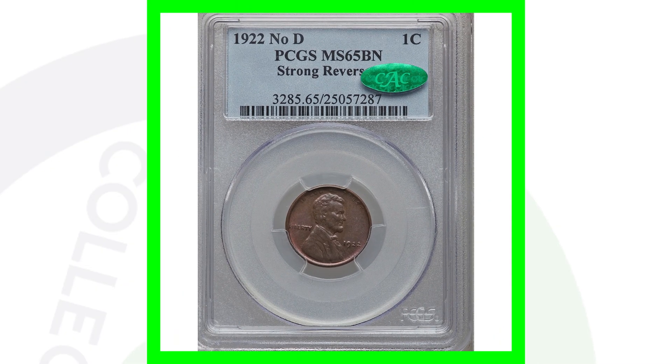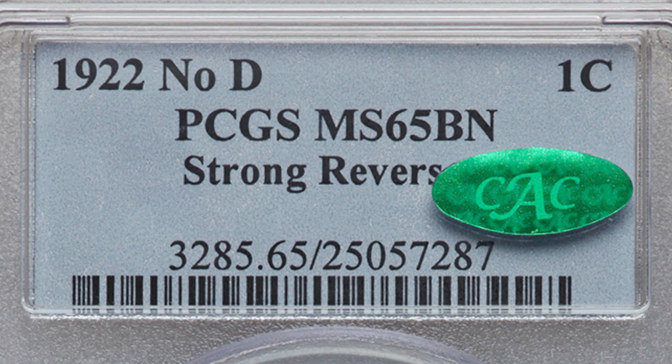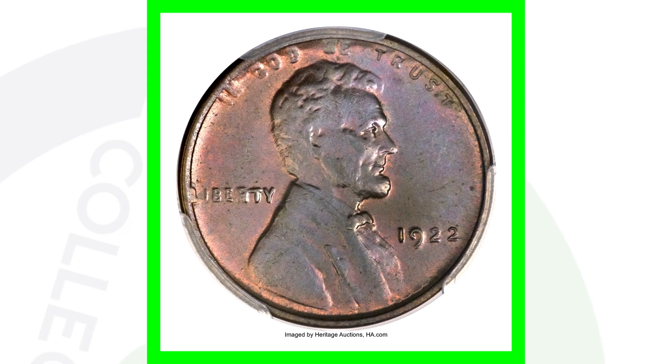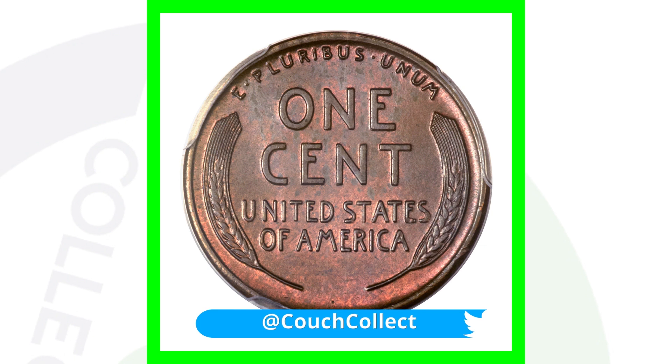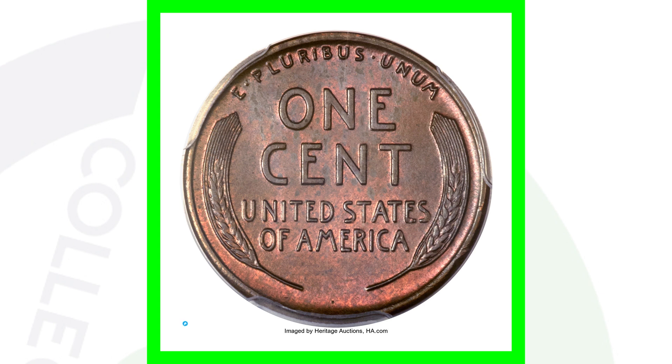Here's another 1922 — a very, very valuable coin. This is a 1922 again with the strong reverse, no D mint mark underneath the date, strong reverse — and this coin sold for over $80,000.